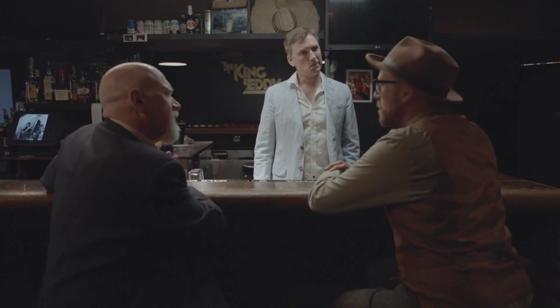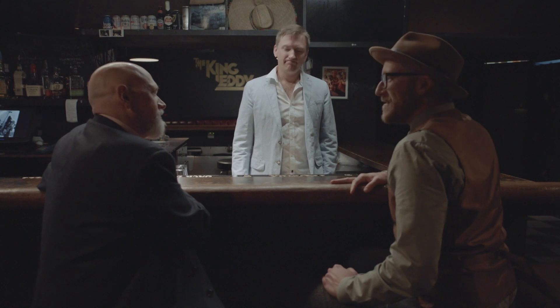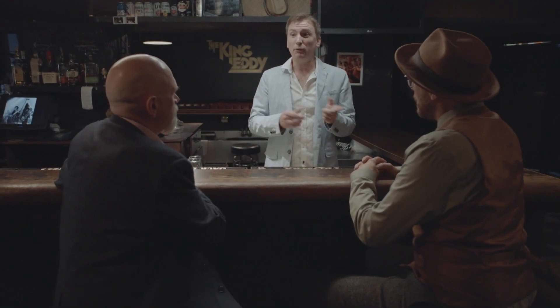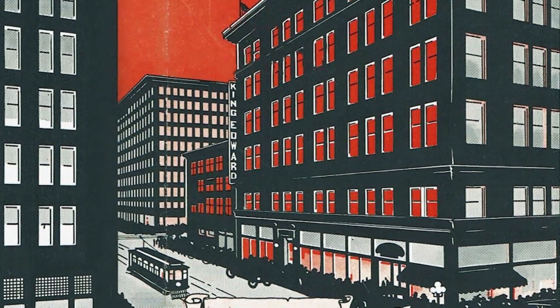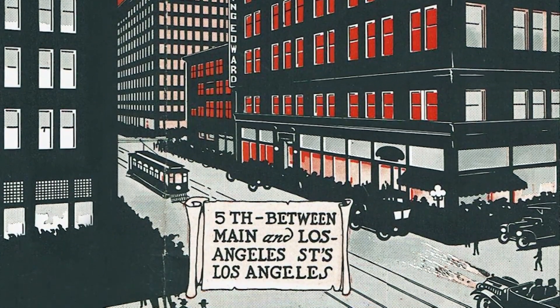I'm on the hunt for Prohibition-era tunnels. St. Moses at Kohl's sent me down here — he said I had to check out the King Eddie. Are you at the right place? You are at the right place. We're one of the oldest bars in downtown Los Angeles. But before that, this was a piano store. And below us, with lots of evidence still there today, was a speakeasy.